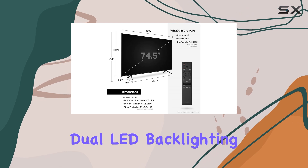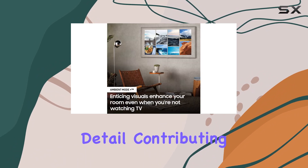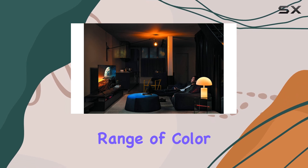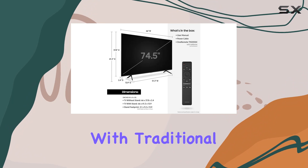Dual LED backlighting with dedicated warm and cool LEDs enhances contrast and detail, contributing to a more immersive viewing experience. Quantum HDR expands the range of color and detail, pushing the boundaries of what's possible with traditional HD TVs.